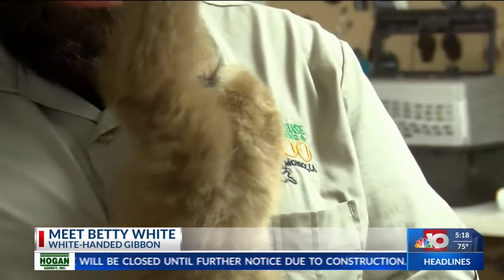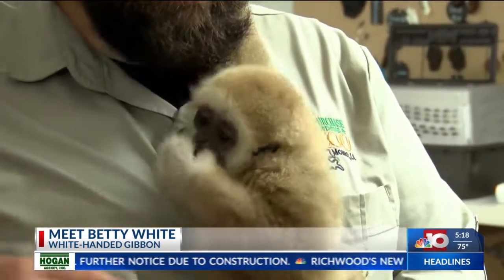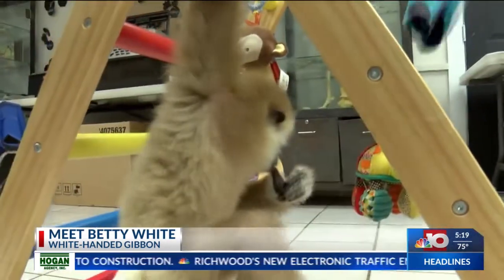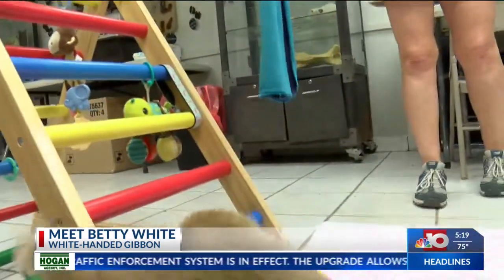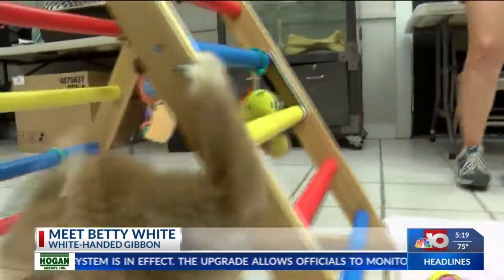She is adorable. Where do the gibbons come from? They come from Southeast Asia for the most part. They have several different types. She is a white-handed gibbon, known for their lighter-colored hair on their hands.